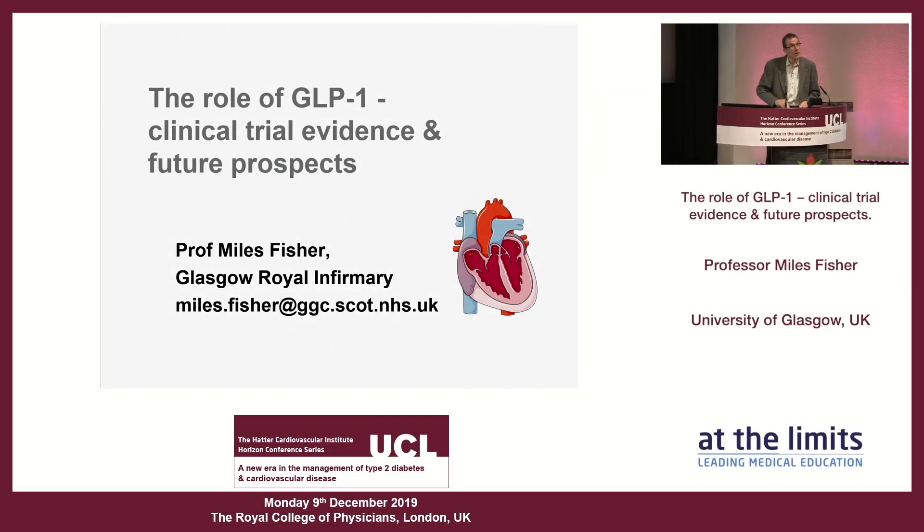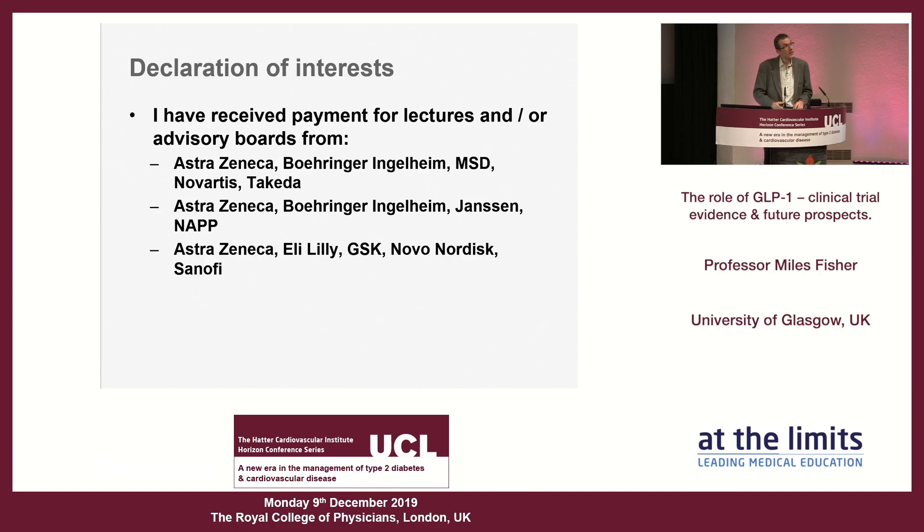Thanks very much for that kind introduction. This is going to be almost the opposite reflection on Dan's presentation because I'm going to approach it from a clinical point of view, looking at clinical trials and clinical efficacy. These are my declarations of interest — we were asked to leave them up so you could all read them. Astra aren't paying me lots of money, and if you think it through you'll see there's a theme.